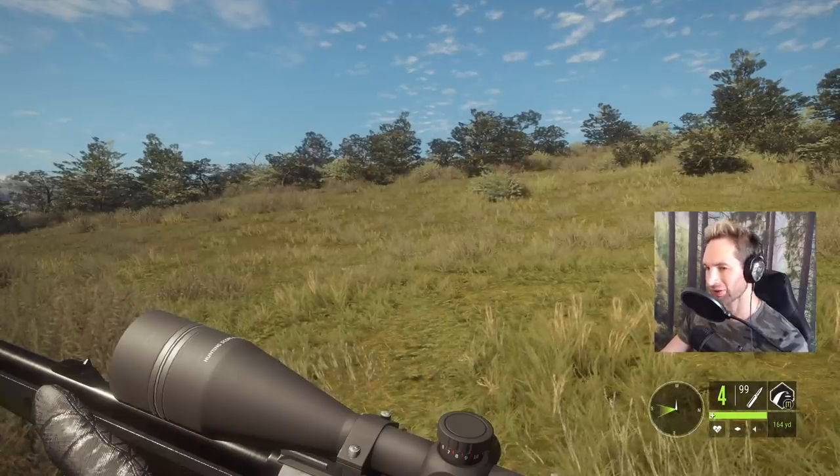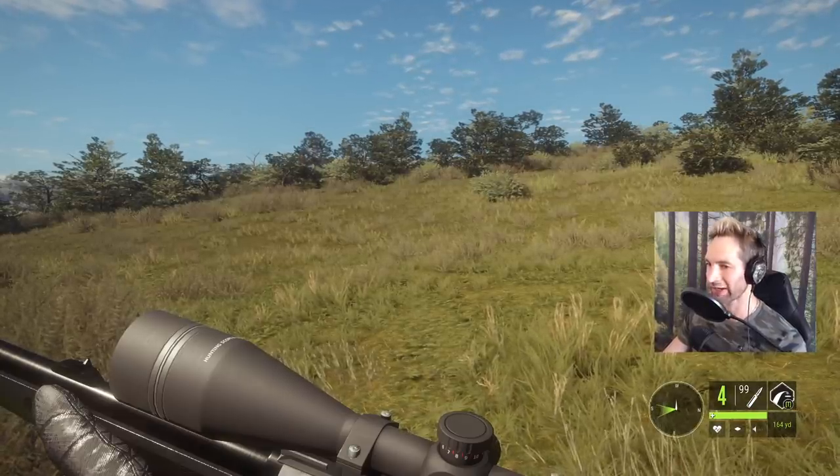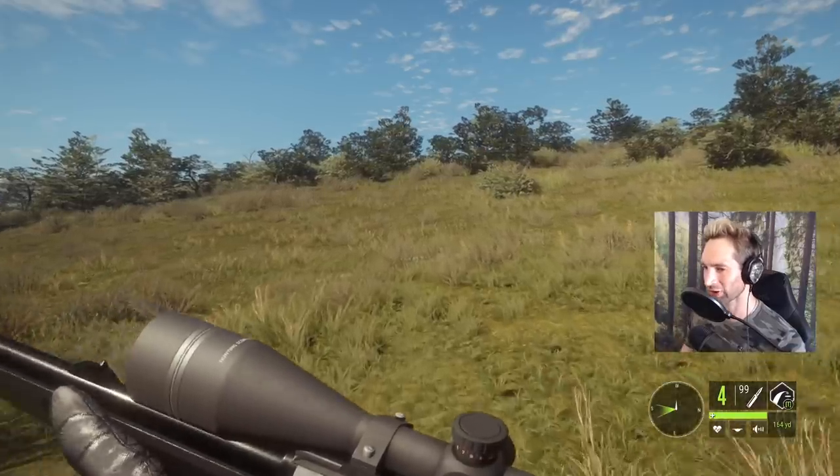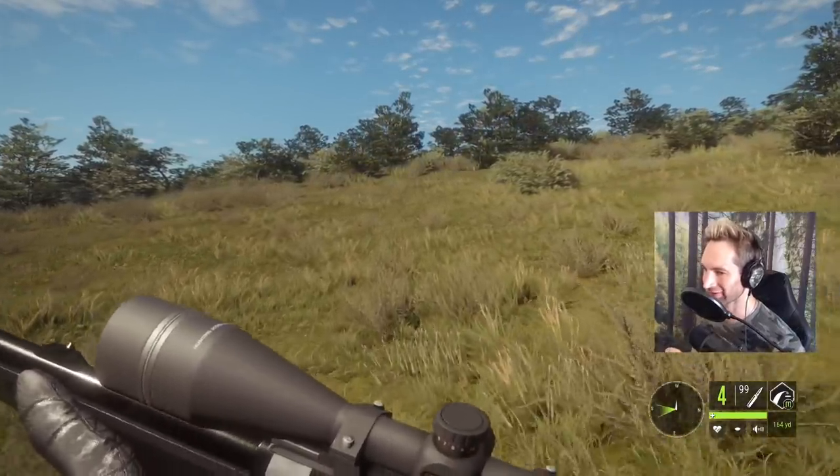In less than 10 days I'm going to be in North Dakota on a mule deer hunt with my 308 bolt action rifle for the first time ever. Since we don't have a 308 in Call of the Wild, we're going to be using the 30-06 bolt action rifle.